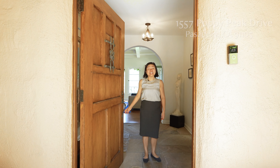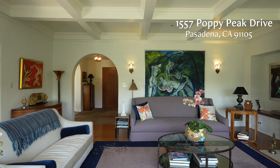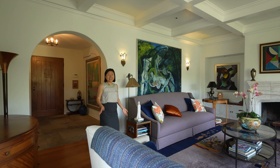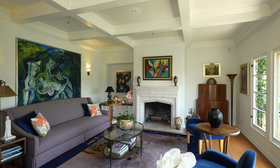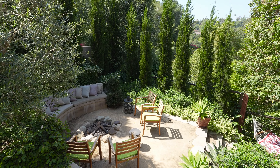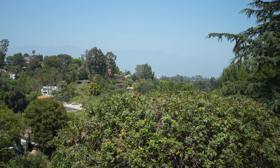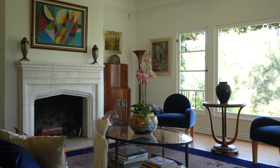Welcome to 1557 Poppy Peak — come on in. Right away, you'll notice a gorgeous design that defines this home. Beautiful original features have been thoughtfully preserved, like the vintage hardware, arched doorways, and paned windows. The living room radiates a character-rich elegance, setting the perfect tone for gatherings. You'll love lounging in this inviting space where natural light pours in through a wall of windows overlooking the garden below. A box-beamed ceiling and picturesque views provide an amazing backdrop for everything from weekly book clubs to special celebrations.